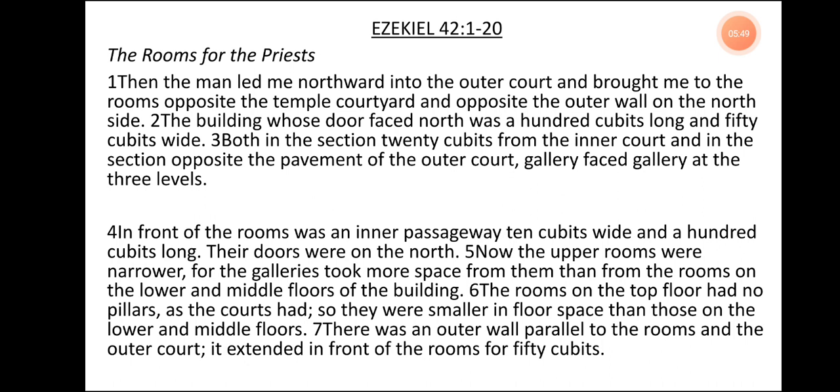Ezekiel 42, verses 1 to 20. The rooms for the priests. Then the man led me northward into the outer court and brought me to the rooms opposite the temple courtyard and opposite the outer wall on the north side. The building was door-faced north, 100 cubits long and 50 cubits wide, both in the section 20 cubits from the inner court and in the section opposite the pavement of the outer court — gallery-faced gallery at the three levels. In front of the rooms was an inner passageway, 10 cubits wide and 100 cubits long. Their doors were on the north. Now the upper rooms were narrower, for the galleries took more space from them than from the rooms on the lower and middle floors of the building.